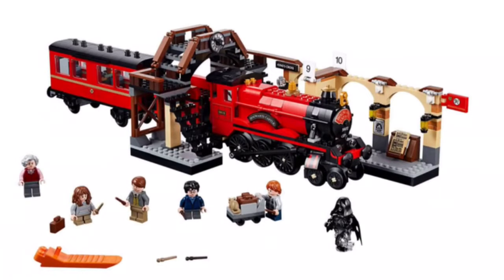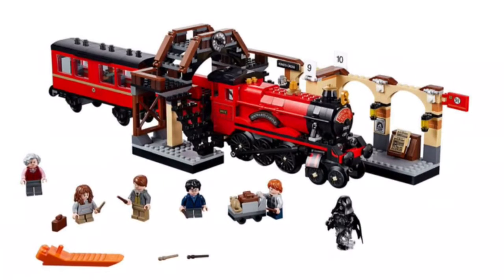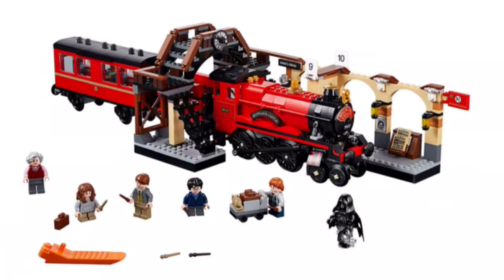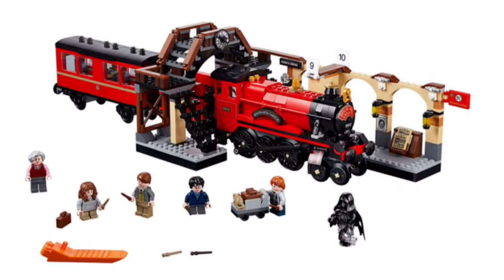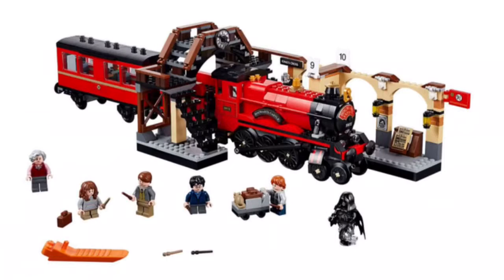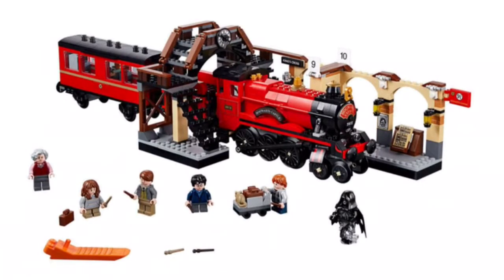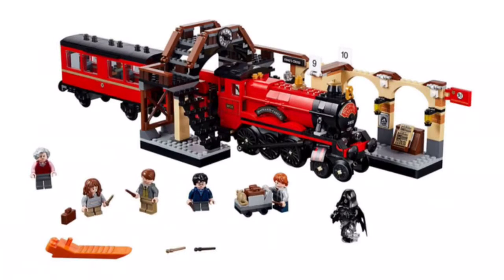I wish they included a track, but for $80 and 800 pieces, this is a really, really good set and deal. I think for these sets the price-to-piece ratio is just great, except for the Great Hall. But overall it just looks really, really nice. I love the look — just the basic information, everything around this.